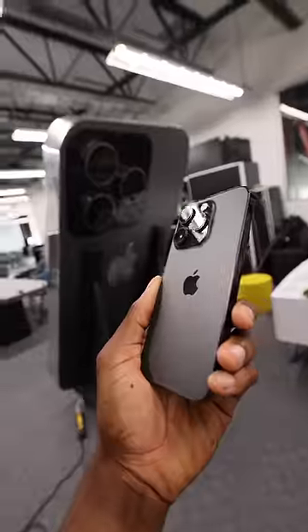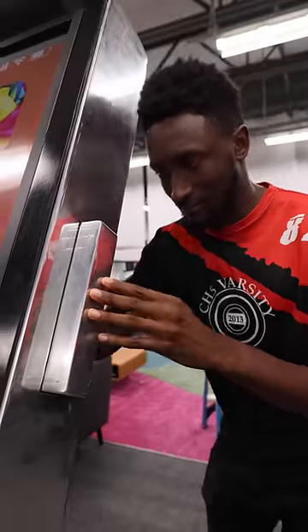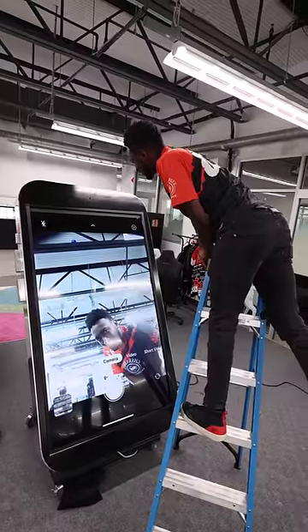This thing is fully functional, seven feet tall, and weighs close to 500 pounds. It has a power button, volume buttons, and a mute switch. It's so tall you have to get up on a ladder to take a selfie with the camera because it's all the way up here.